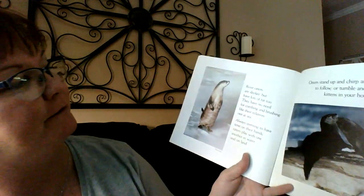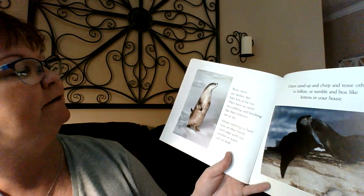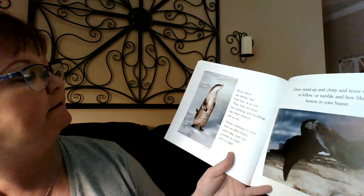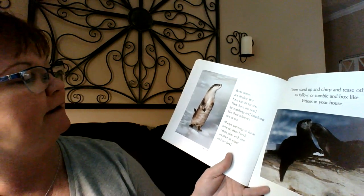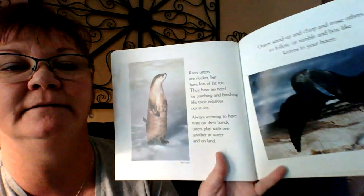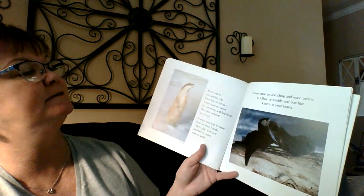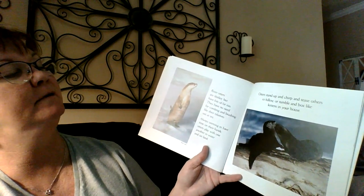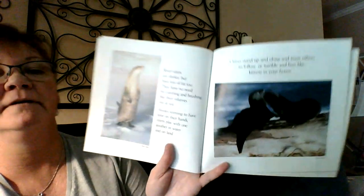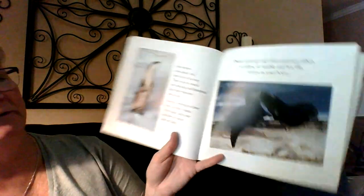River otters are sleeker, but have lots of fat too. They have no need for combing and brushing like their relatives out at sea. Always seeming to have time on their hands, otters play with one another in water and on land. Otters stand up and chirp and tease others to follow, or tumble and box like kittens in your house. Two different pictures of river otters.